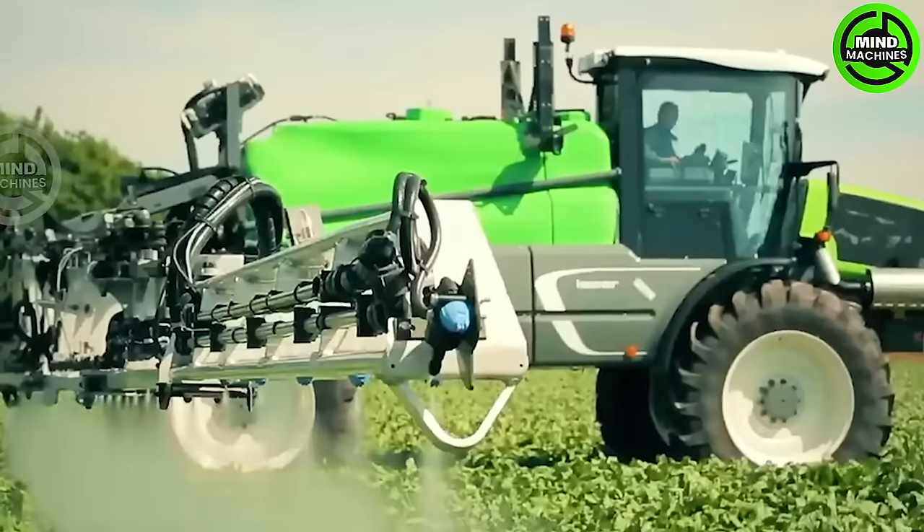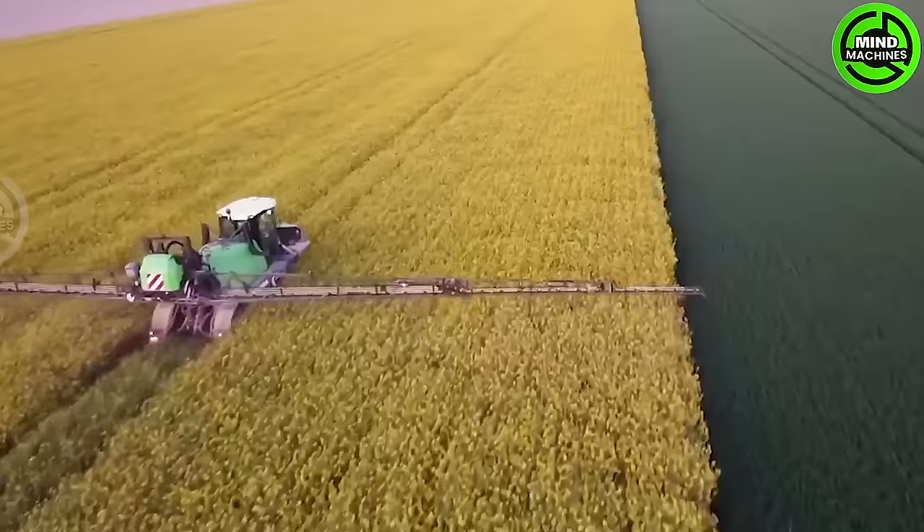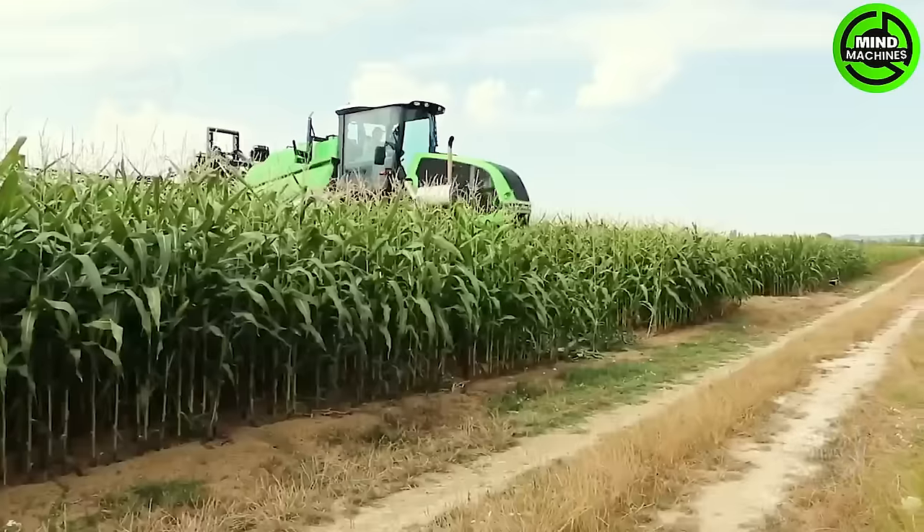This equipment is designed for surface crops in diverse terrains, featuring four tanks ranging from 2500 to 5200 liters, and a boom that can range from 24 to 44 meters.